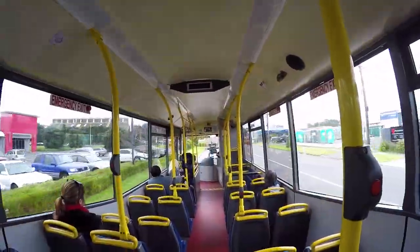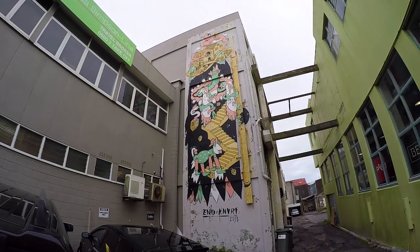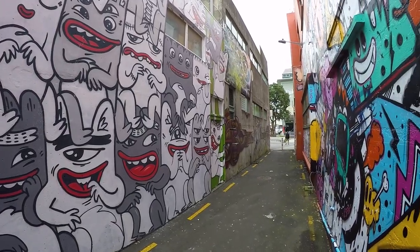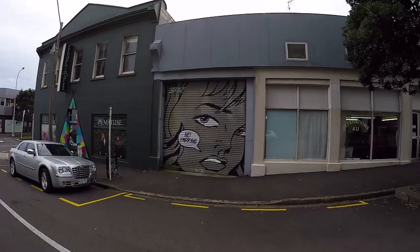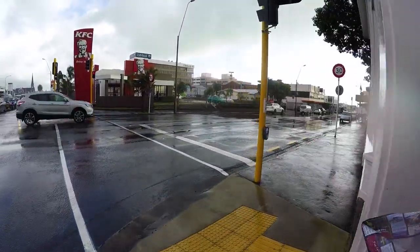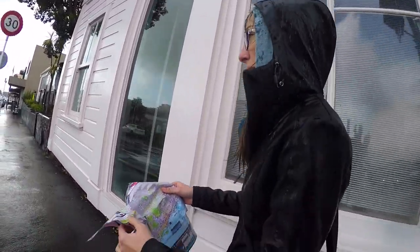Robin thought it would be a great idea to bring a paper city map and take that around with us. He said, okay, you be in charge of the map. And obviously it starts raining, the map gets soaked. We're gonna get lost — it's all because of the rain. I've never seen a bit of paper so soggy in my life.